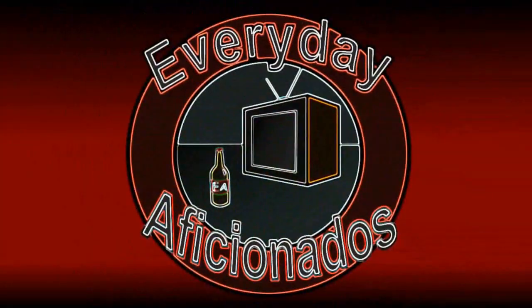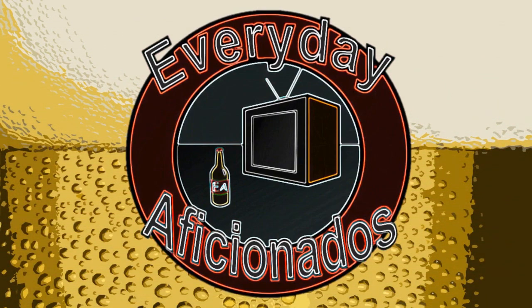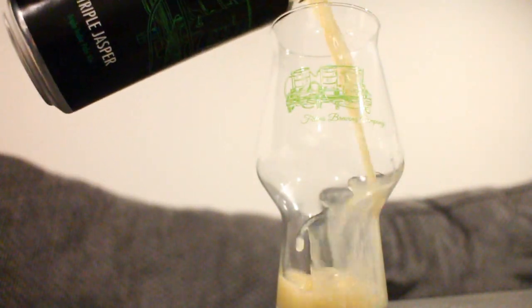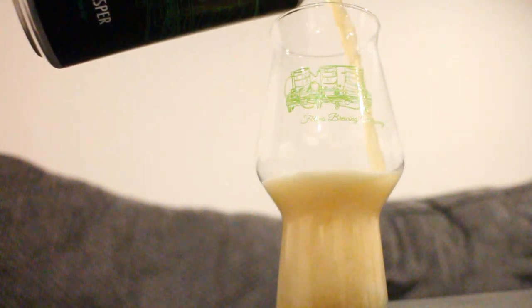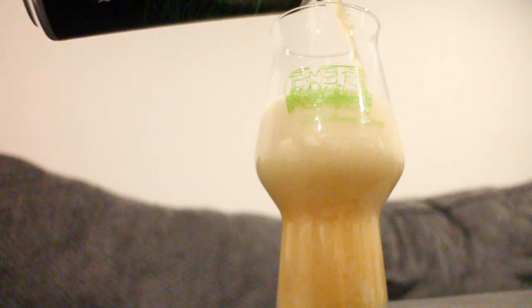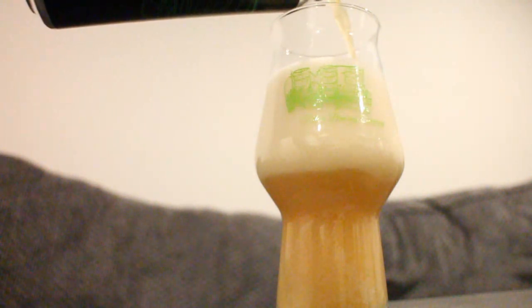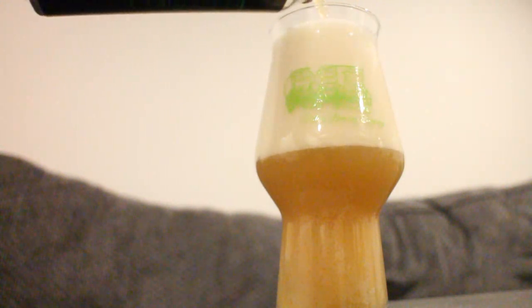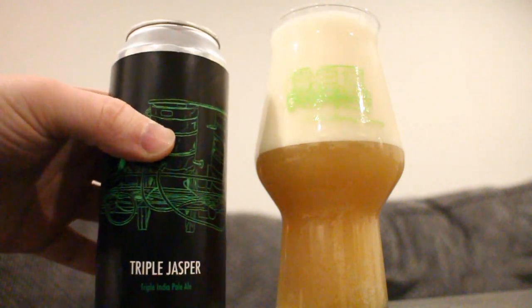Today we're looking at our first triple IPA from Fidens. Hey, Fiscianados, Sean here, and I'm really hyped for this one. We've got another variant of Jasper. Previously, I've reviewed the regular Jasper and their double dry hop Jasper, which was one of my favorite beers of 2020 and really my favorite hoppy beer from Fidens to date. This is Triple Jasper. It is 10% ABV, 100% citra hopped — basically a triple IPA version of Jasper. There's a lot of high ratings and a lot of hype for this one. I cannot wait to dig in.